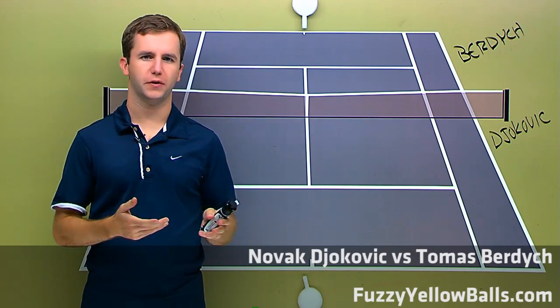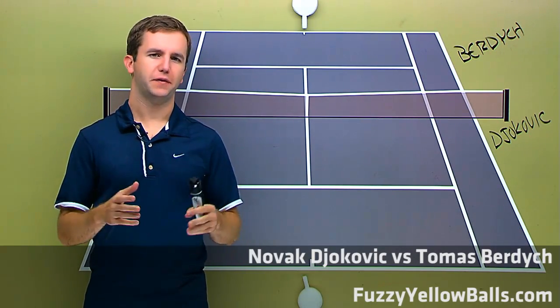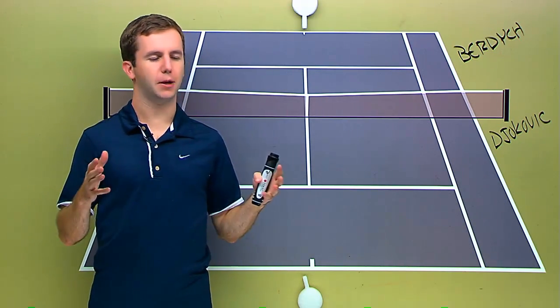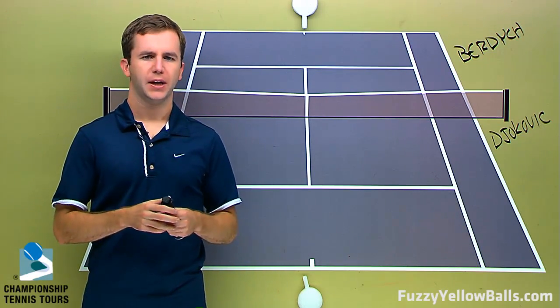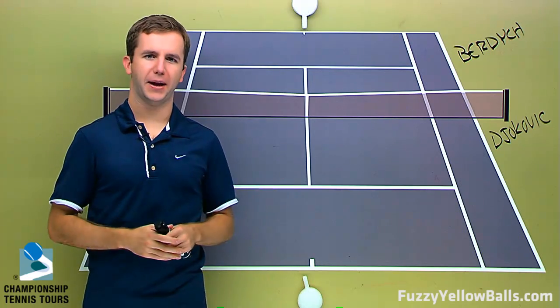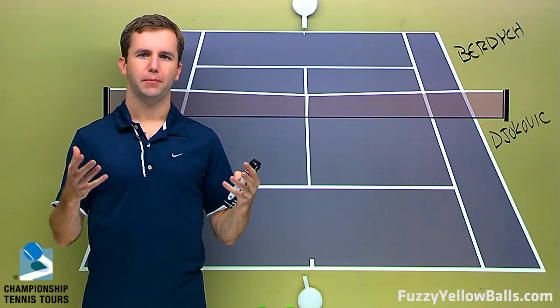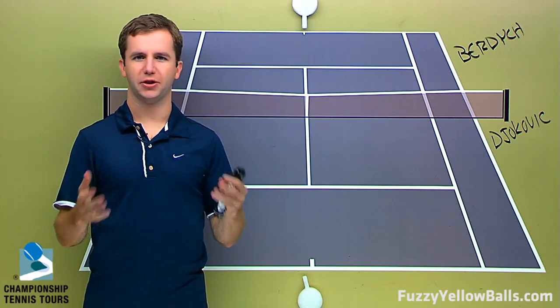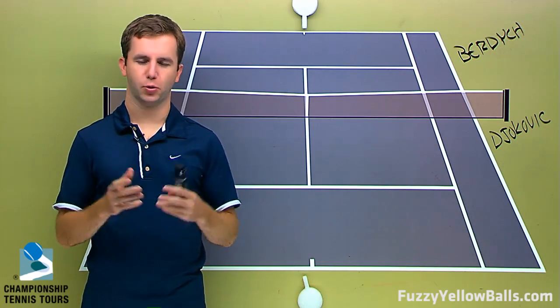This video talks about the Novak Djokovic-Thomas Burdich semi-final match at Wimbledon. Burdich, of course, is coming off that big upset over Roger Federer. What Burdich did to win that match was he played big — he looked for an opportunity to attack, he took it, and he executed well enough to win that match in four sets.